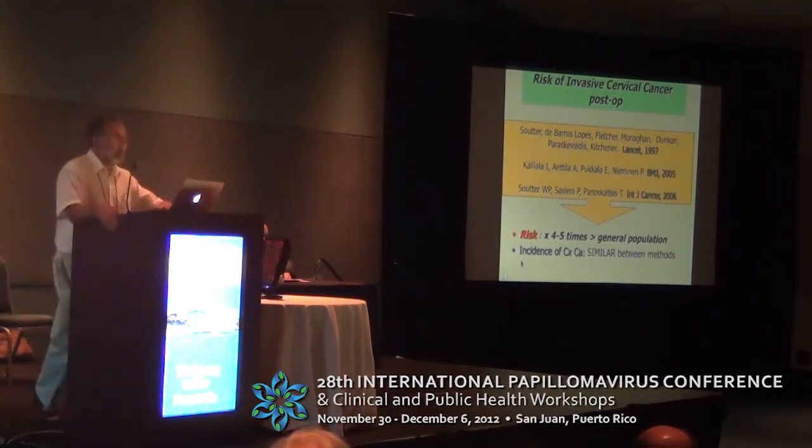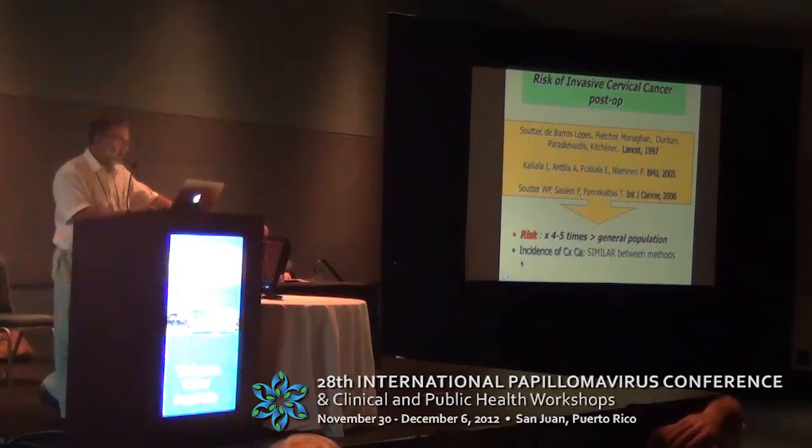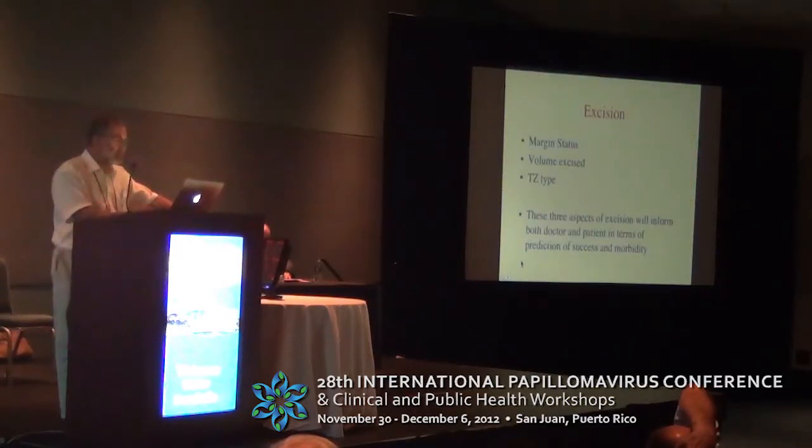Moving on to follow-up post-treatment: the risk of invasive disease now appears to last for a very long time, and that risk may be four or five times the general population's. Therefore patients certainly need continuing monitoring for 20 years, hopefully with HPV and cytology combinations.